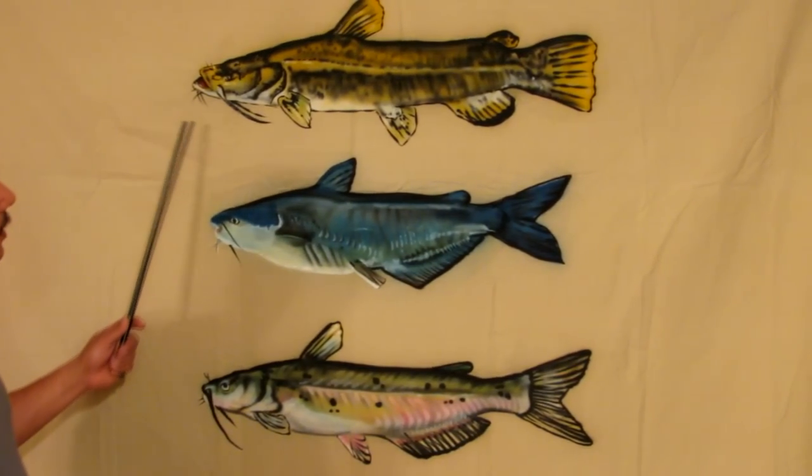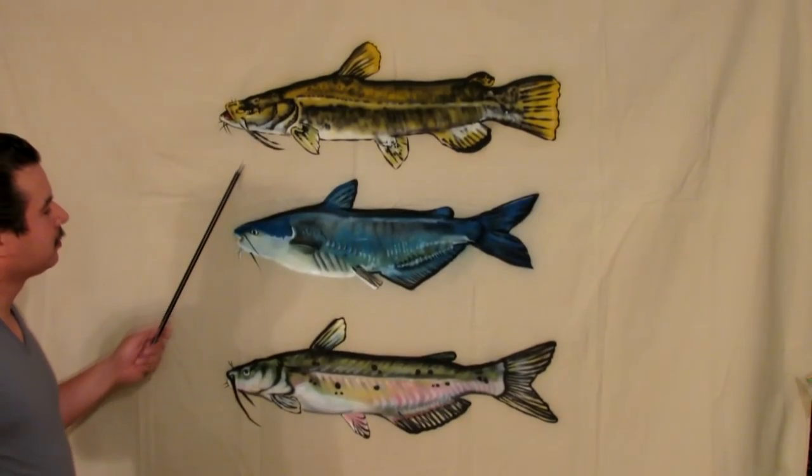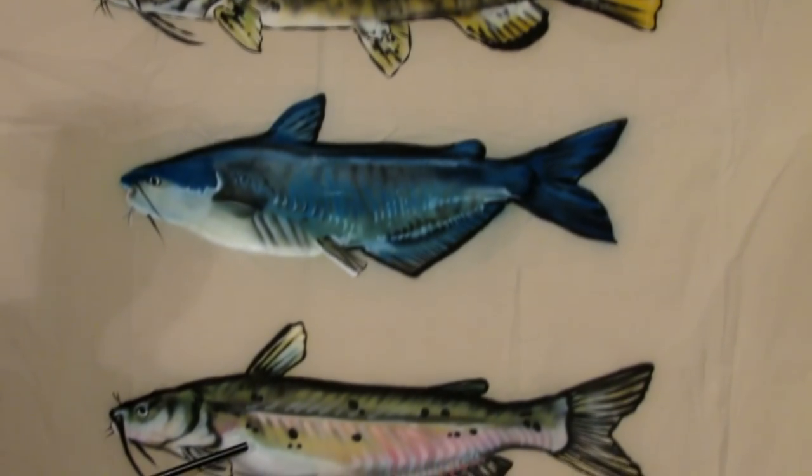I had a friend of mine do an airbrush painting of the three different catfish that we have. This is the flathead catfish, the blue catfish, and the channel catfish.